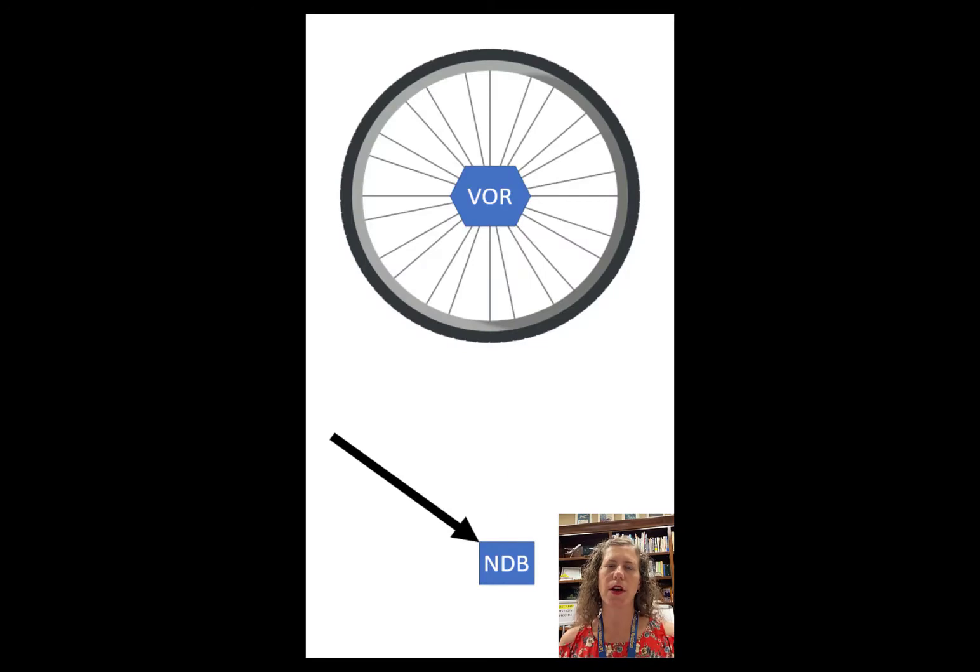Here's a picture of a VOR shown like a bicycle wheel, and an NDB. This really illustrates why a VOR is different from an NDB. One of the big advantages of a VOR is that it sends out a signal in all 360 degrees, like a bicycle wheel. That means we have 360 courses that we can choose as a pilot to fly to the VOR.